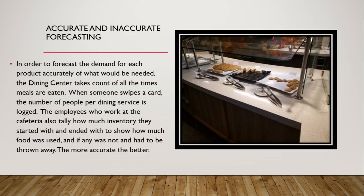Moving on to accurate and inaccurate forecasting. In order to accurately forecast demand for each product, the dining center takes account of all the times meals are eaten. When someone swipes a card, the number of people per dining service is recorded. Employees also tally how much inventory they started with and ended with to show how much food was used and if any had to be thrown away. The more accurate the forecasting, the better.